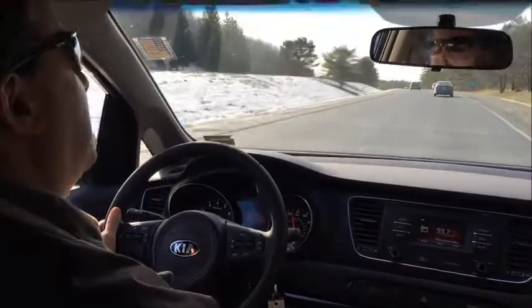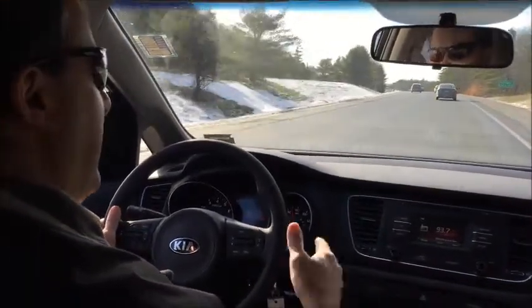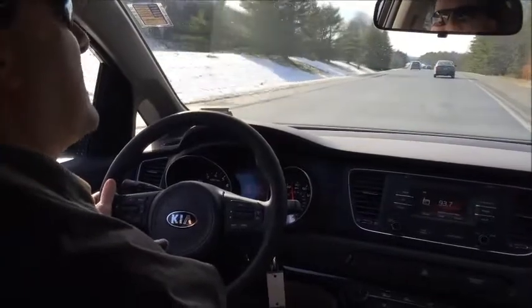Check out Vansicle Kia. Go online, VansicleKia.com, and check out the new design 2015 Kia Sedona.